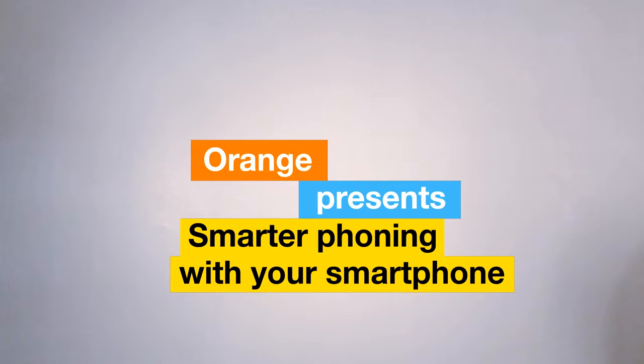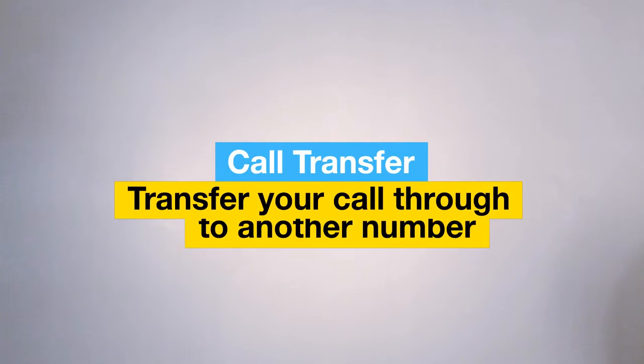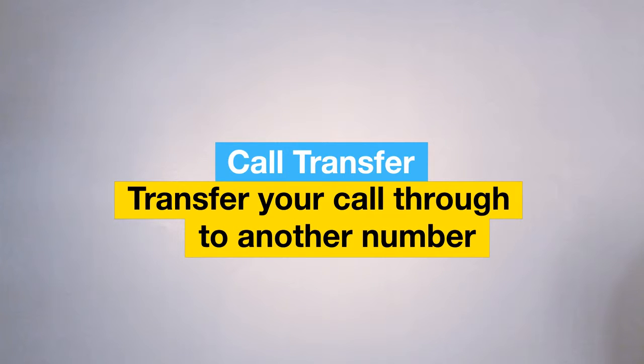Did you know that you can quite easily transfer callers from your smartphone through to other numbers in Belgium? It's all thanks to Call Transfer from Orange. With Call Transfer, you can accept a call and easily transfer it through to another number in Belgium.